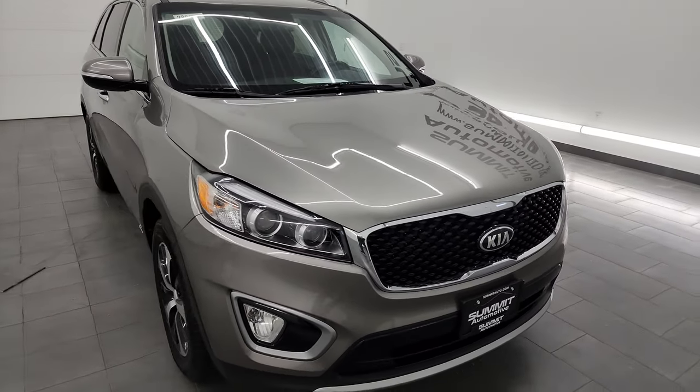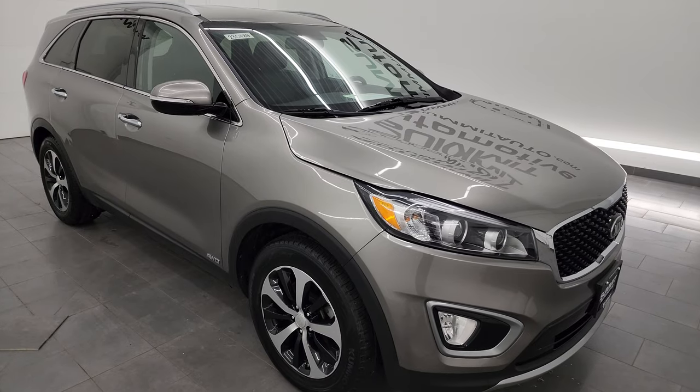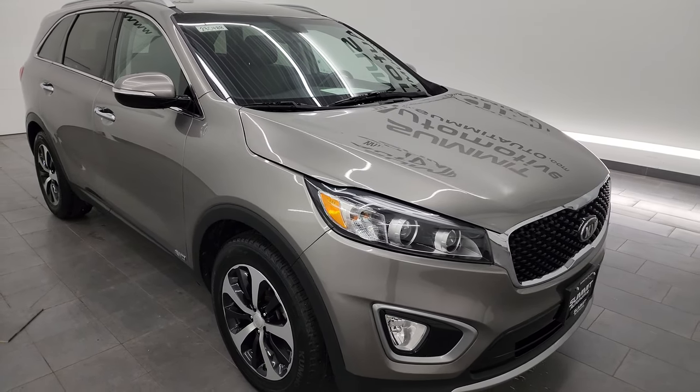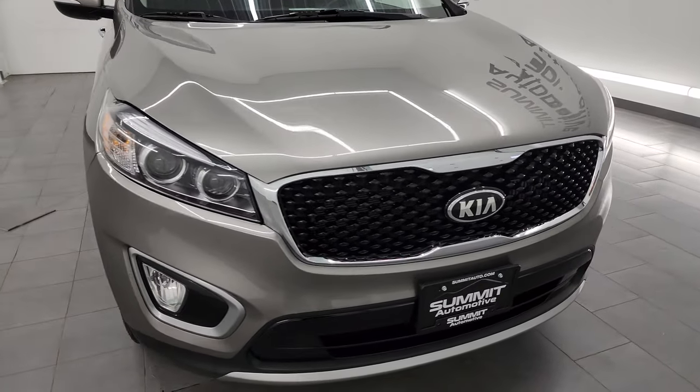This vehicle has been fully safetied and inspected by our service shop. It has a fresh oil and filter change, all the fluids have been checked and topped off, and this vehicle is 100% ready to go — super clean for the age and miles on this vehicle.